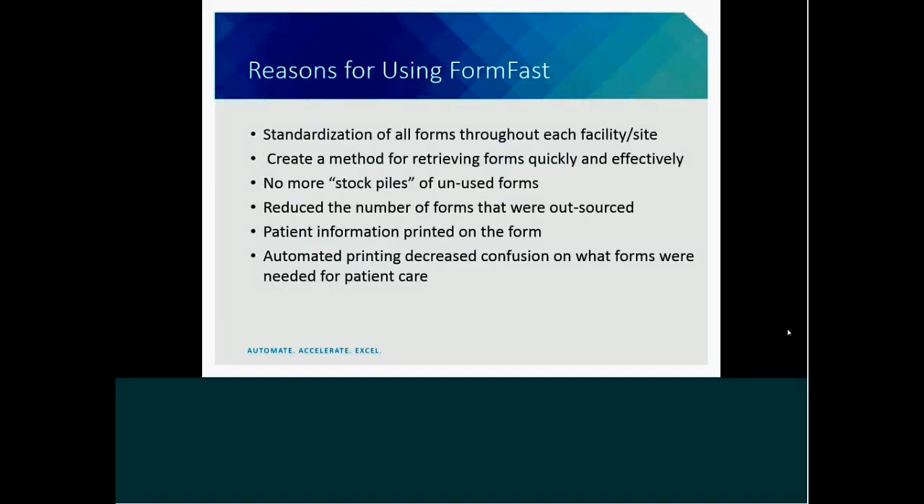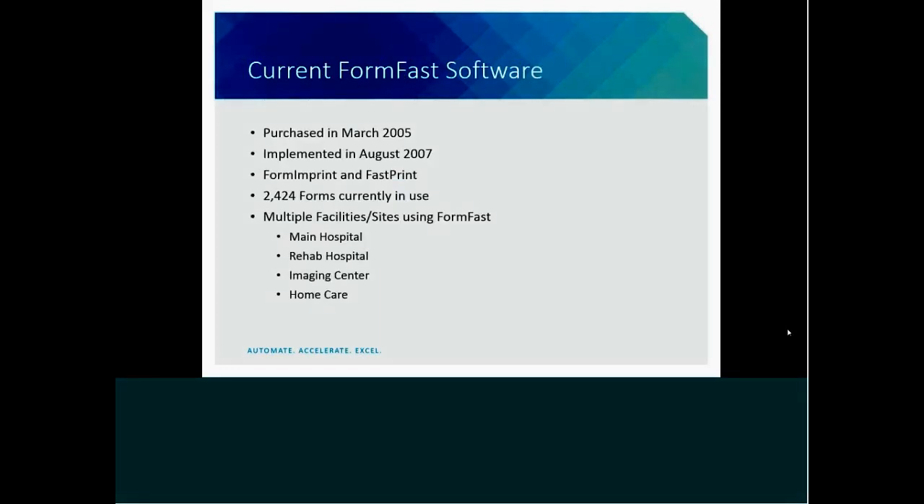The reasons we decided to use FormFast: they were a collaborating partner with Meditech, our documentation system. We wanted to standardize forms throughout each facility or site and create a method to streamline retrieval of forms quickly and effectively. Reducing costs by eliminating stockpiles of unused forms and reducing outsourced forms was another consideration. Patient information is printed on the forms, so there are no more missing or unidentified forms. Automated printing decreased confusion for staff on which forms were needed based on admission criteria — only forms actually needed are printed instead of pulling packets and throwing away unused forms. Our FormFast software was purchased in March 2005 and implemented in August 2007. We have roughly 2,400 forms currently in use across multiple facilities including our main hospital, rehab hospital, freestanding imaging center, and home care facility.